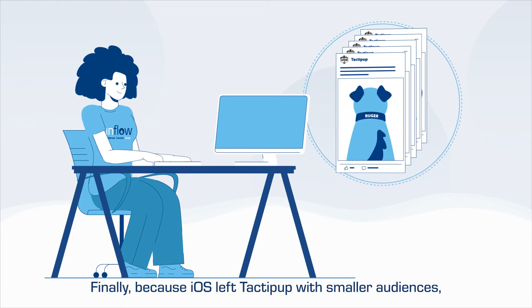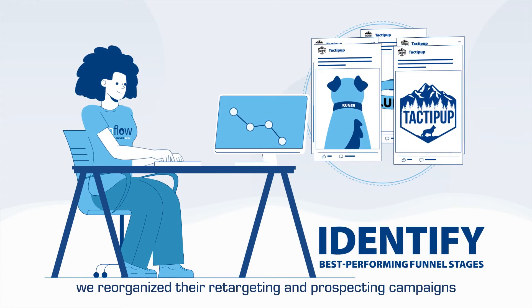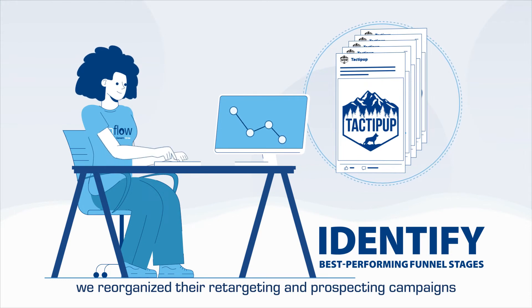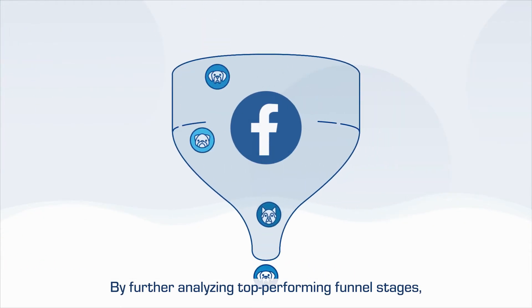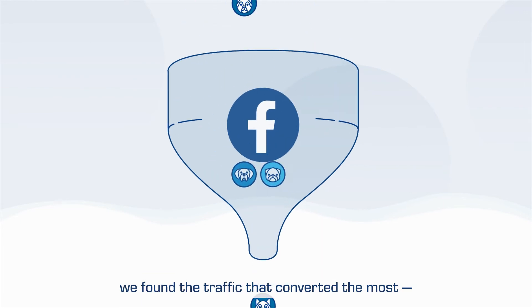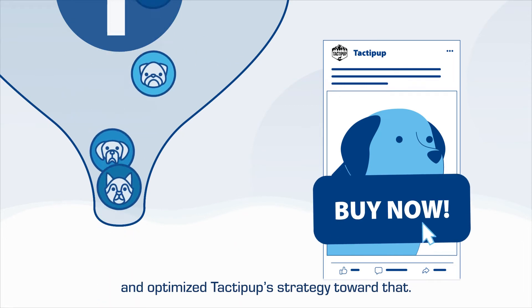Finally, because iOS left Tactipup with smaller audiences, we reorganized their retargeting and prospecting campaigns to better accommodate those sizes. By further analyzing top-performing funnel stages, we found the traffic that converted the most and optimized Tactipup's strategy toward that.